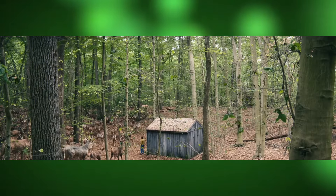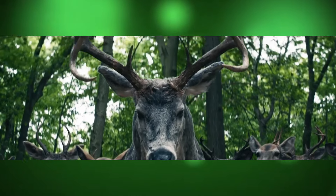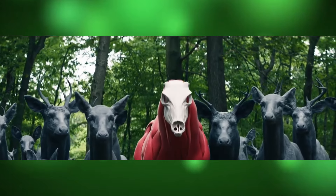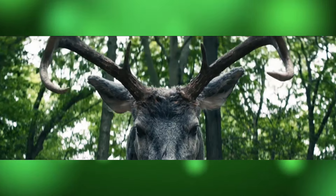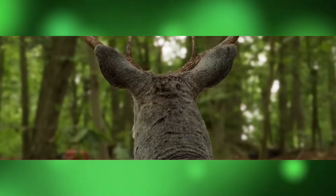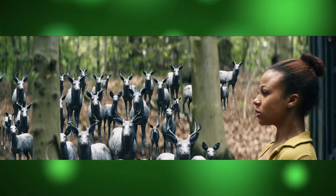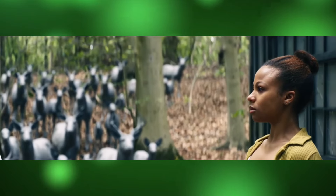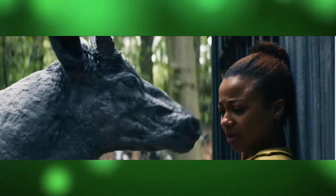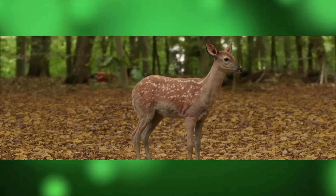Set designers and art directors worked closely with the VFX team to ensure that every element — from the weathered textures of the house to the surrounding wilderness — contributed to the film's haunting atmosphere. The film's sound design also deserves special mention. Supervising sound editor Steve Peterman and his team created an auditory landscape that heightens the sense of isolation and fear, while a chilling score by composer Mac Quayle amplifies the tension.